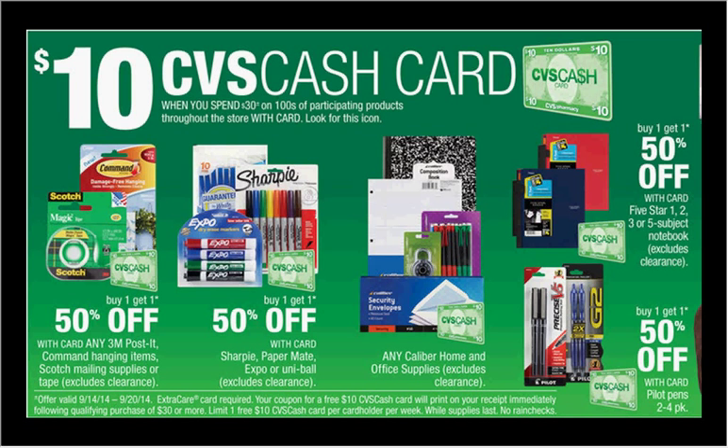These are the deals for CVS for the week of September 14th through the 20th. They have the CVS Cash Card back — it's a $10 cash card that you will get when you spend $30 on participating products. You're limited to one per week, and there are no rain checks. I'm going to mention two different deals, and you can take your pick out of which one is more appropriate for your needs.